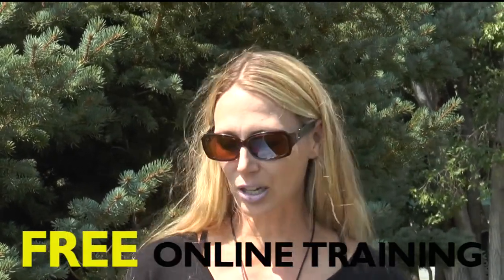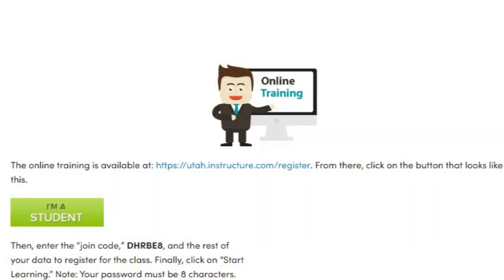There's online training available at utah.instructure.com/register. The code is dhrbe8.